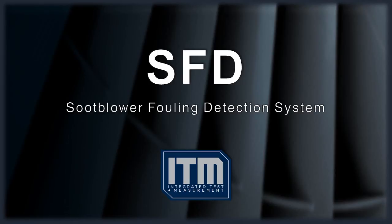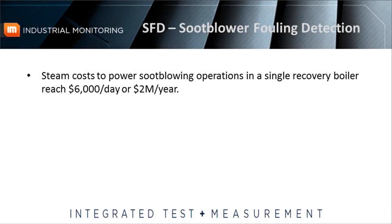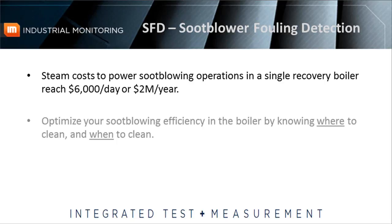With steam costs to power soot blowing operations in a single recovery boiler reaching an estimated $6,000 a day, or roughly $2 million a year, imagine the savings plant operators could achieve by optimizing soot blowing. The key to soot blowing efficiency is knowing where to clean and when.